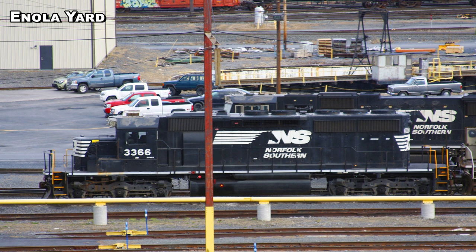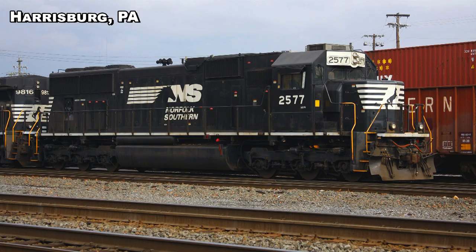Here's the big one: of Norfolk Southern's roughly 4,000 locomotives, 498 — we'll say 500 for easy math — are SD40-2s in various number sequences. NS has SD40-2s from all over the place, as we've talked about. That's one-eighth of their total fleet: SD40-2 locomotives from the 1960s and '70s. Gotta love it.